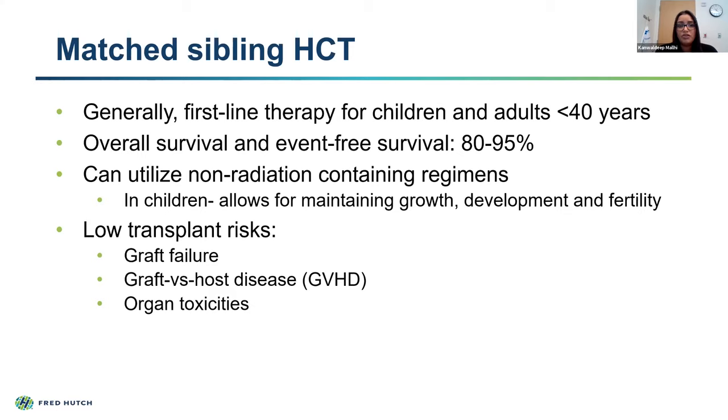When we think about transplant, we want to consider the risks. With matched sibling transplants, risks such as graft failure—where we give donor stem cells but they don't grow—is very low. We also worry about graft-versus-host disease, where the donor T cells start attacking the host's body. When you're fully matched with a sibling, the likelihood of developing graft-versus-host disease is quite low. The younger you are, plus a combination of the chemotherapy drugs we use, means that organ toxicities—short-term and long-term—are very low with matched sibling transplants.